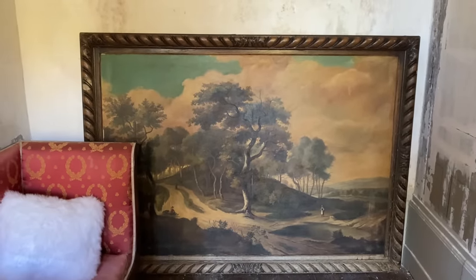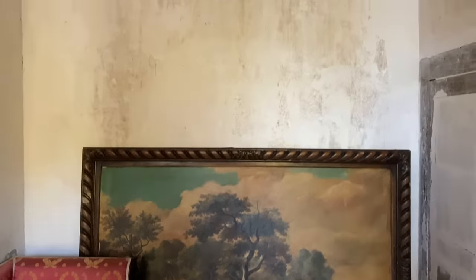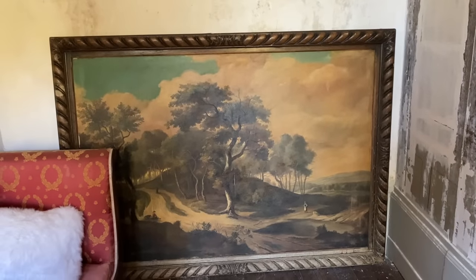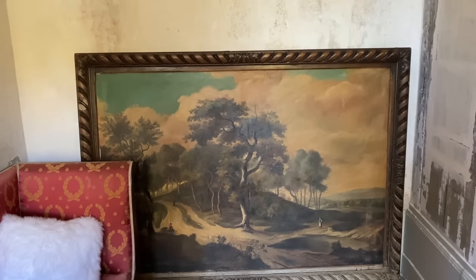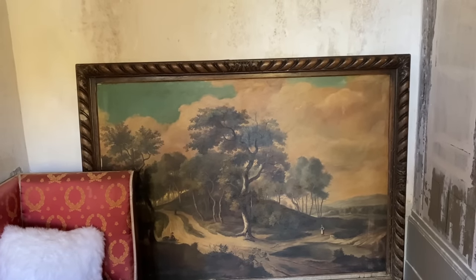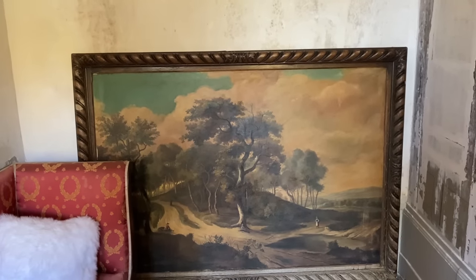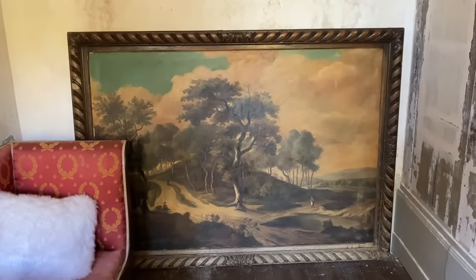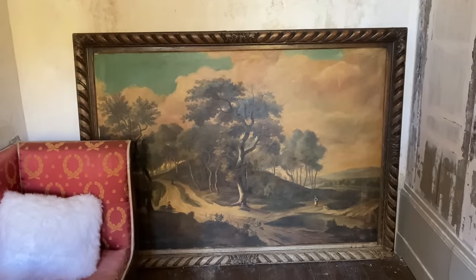We don't know exactly where the painting is going yet — it could go right here in this room. Proportionally it actually could work here, or in the entrance hall. In our entrance hall there's a big area above where Frauke was removing the wallpaper, and we've got lots of space up there where we may put larger paintings as well. But it's quite a lovely painting and we couldn't help buying it.